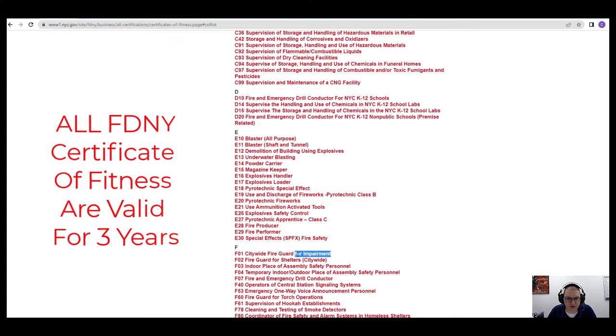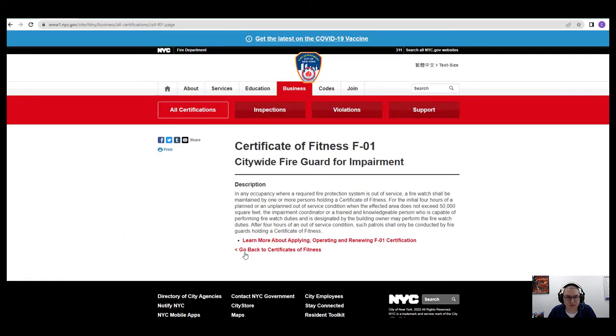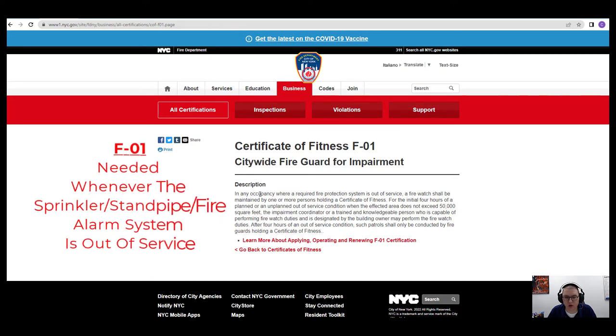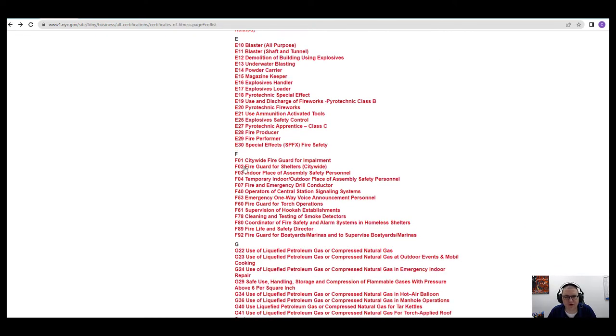The very first one listed here is F01 — that is a citywide fire guard license for impairments. Basically, you need an F01 whenever there is an impairment on the system. So anytime your sprinklers are impaired, standpipe is impaired, or the fire alarm system — that's called an impairment — you must have someone with the F01 fire guard license. One fire guard is required for every 50,000 square feet. That's going to be on the test, so make sure you memorize that.